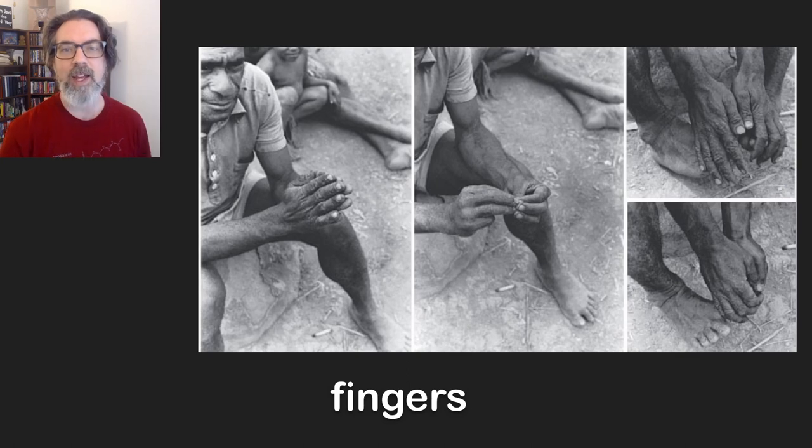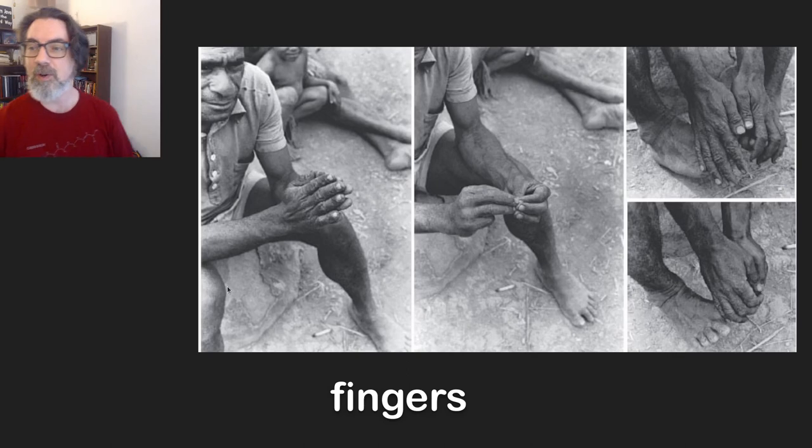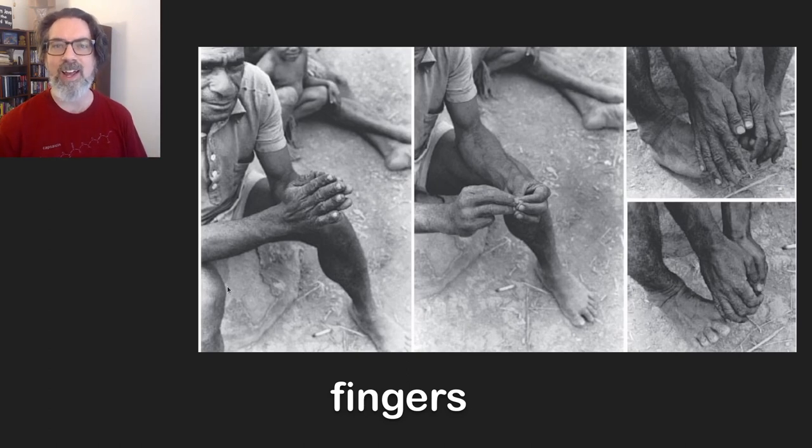We're going to start out way back in the day where we have fingers. We have records from a really long time ago that people used their fingers and toes to count. There's a limit to how much you can keep in your brain when you're counting, so this is sort of the very first way that humans started to extend their ability outside of what their brain can keep track of to do mathematics.